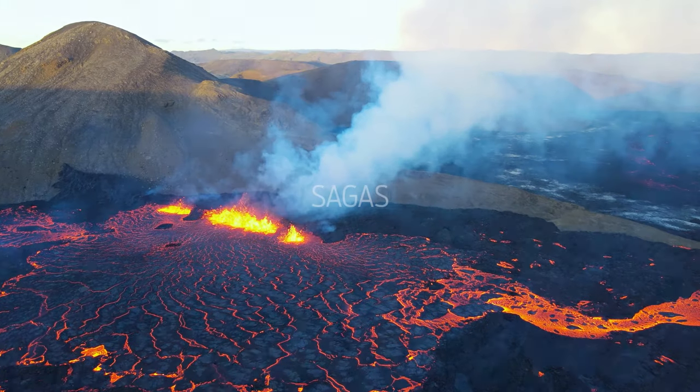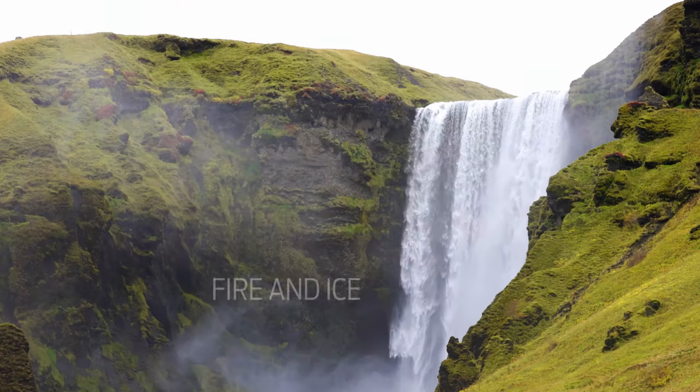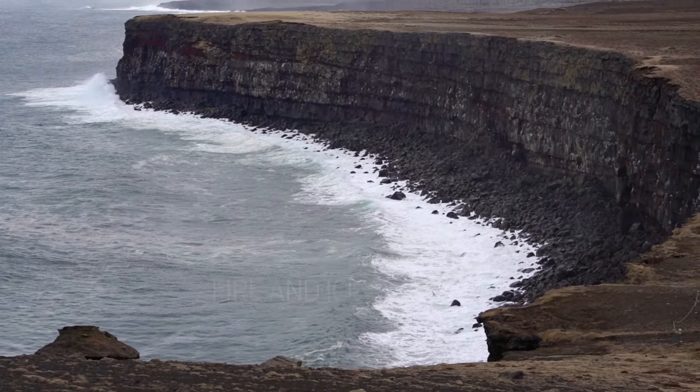Iceland, the land of fire and ice, timeless sagas, elves and trolls. The landscape of Iceland is just like its climate — unforgiving but with spectacular beauty.